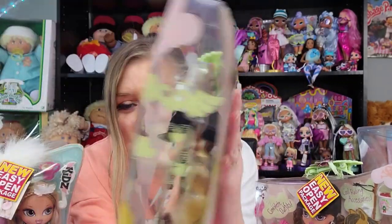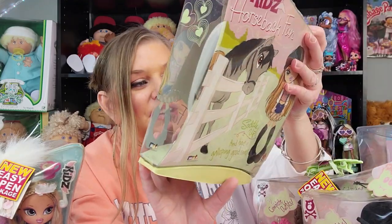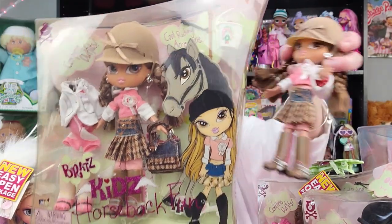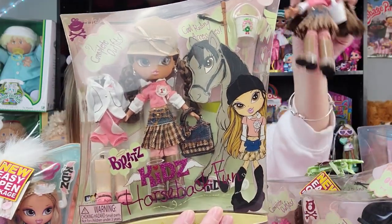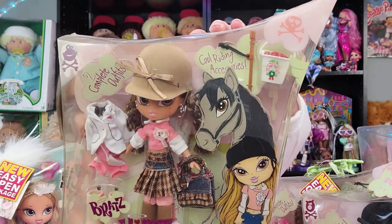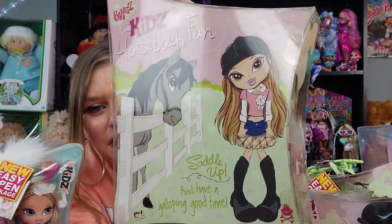They did a really good job with the packaging. This is Horseback Fun Chloe — she's got the black-and-white thing going on with a little pink. I love the skirt she's wearing — pleated plaid, it looks like a wool material. Then there's her artwork on the back. This is also Yasmin in the box with all her stuff, and out of the box. I love how they made the horse look three-dimensional, like he's in there with her.